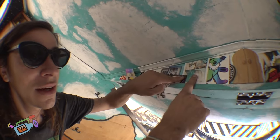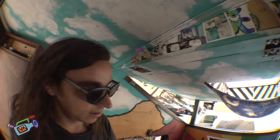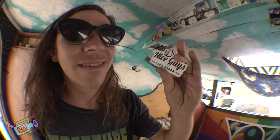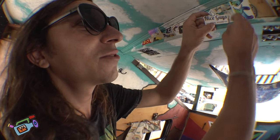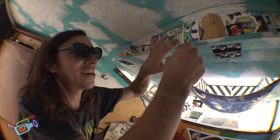Here's my wife tattooing me, because she does tattoos. She's tattooing some mushrooms on my arm — predictable stuff. This is Nice Guys, 100% vegan. My wife works here and I love it. We might be opening our own, so stay tuned everyone — some vegan burgers out in SoCal, I got you.